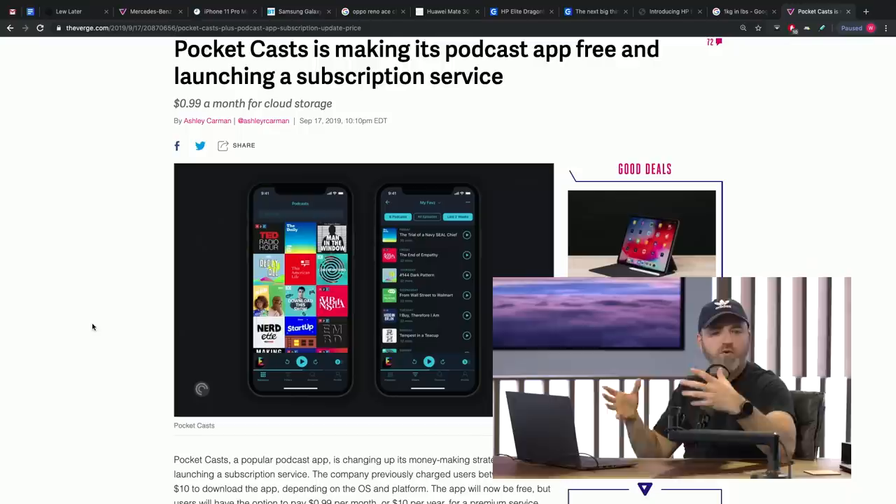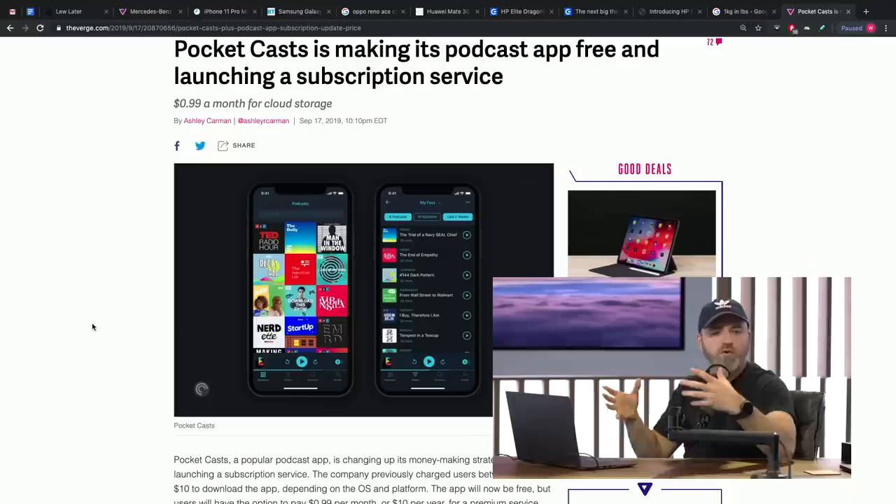My favorite podcast app, Pocket Casts, is now free. I paid for the premium version, and I use it on all my devices. It's a very seamless experience — I just sign in on a new device and all my subscriptions and stuff are there and ready to go. It's platform independent, it works on everything.